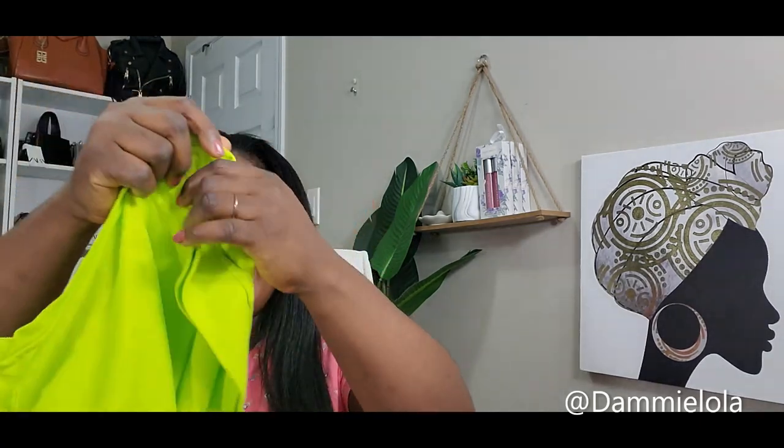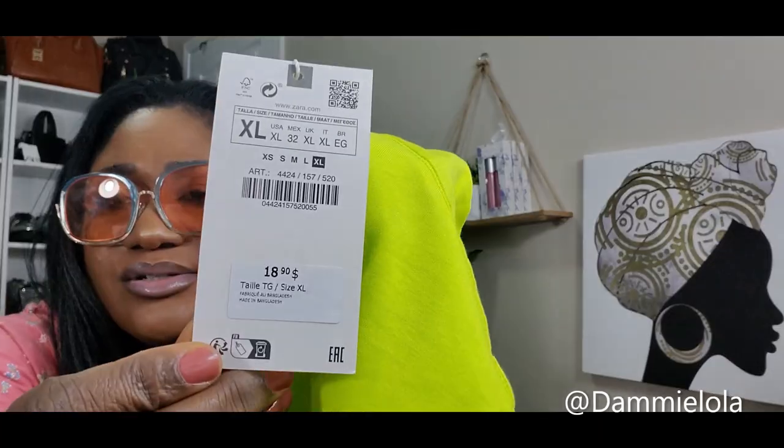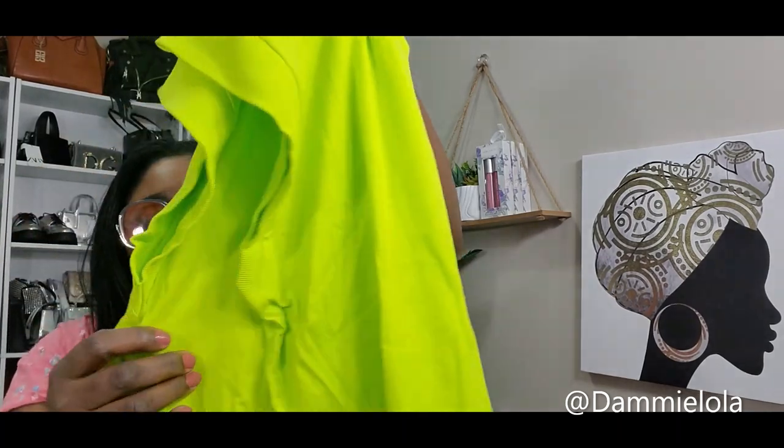The brighter the better, honey — take it all in or close your eyes. I absolutely love this shirt. I got it in extra large and it was only $18.90 — about 19 bucks. I also bought a lime green skirt from H&M, but I made the mistake of getting it in extra large and it's way too big. I wish I'd gotten the large. Now I'm really into the lime green and fluorescent green look.